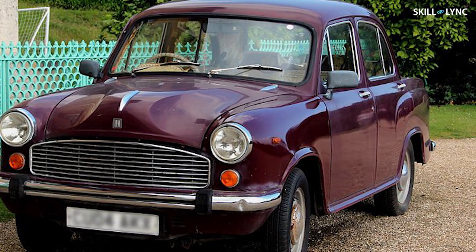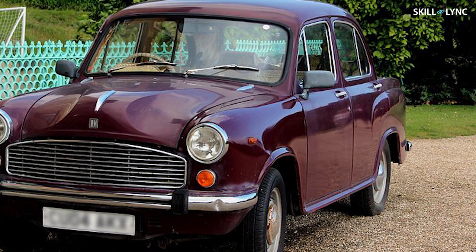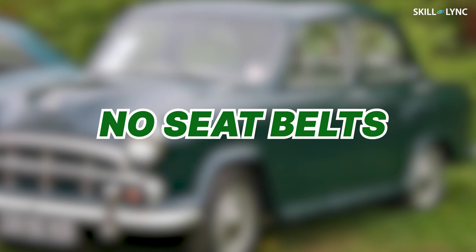The HM Ambassador was the first mass-produced car in the country. It was a very simple car design with manual steering, powered by a 1500cc engine. The Ambassador did not have side mirrors, no power brakes, no stick shift gears, and no seat belts. But that is the story of when the automobile industry of India was just beginning.